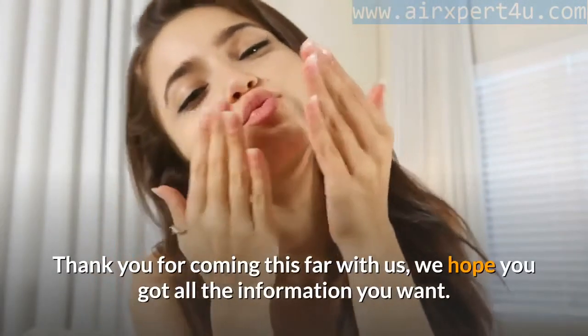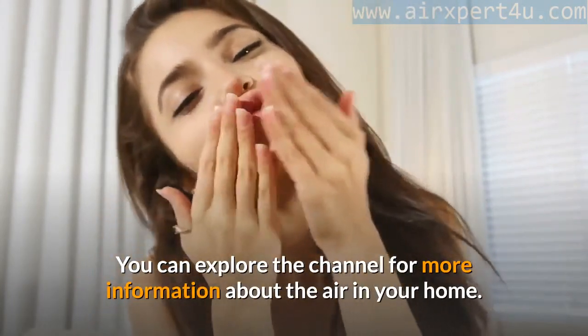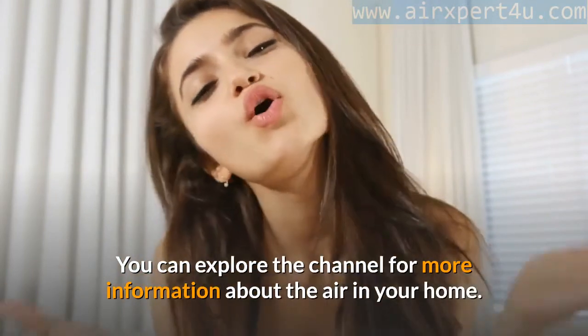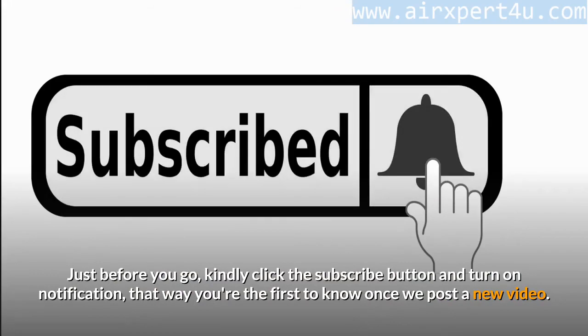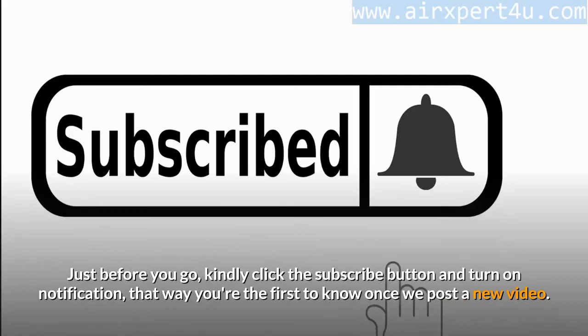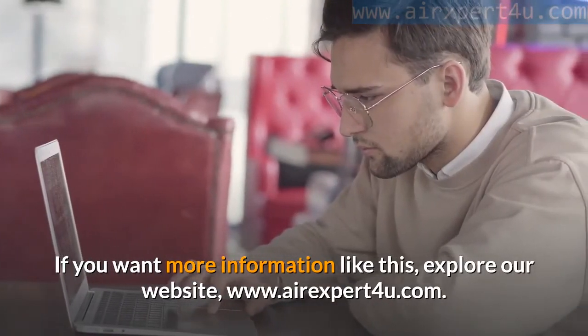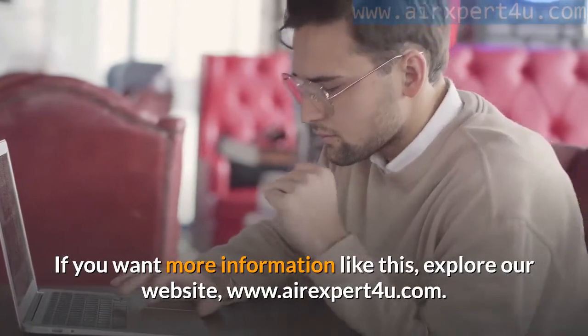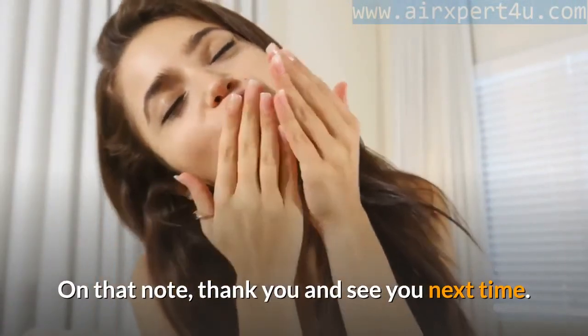Thank you for coming this far. We hope you got all the information you wanted. Explore the channel for more information about the air in your home. Kindly click the subscribe button and turn on notifications so you're the first to know when we post a new video. For more information, visit our website at www.airexpert4u.com. Thank you, and see you next time.